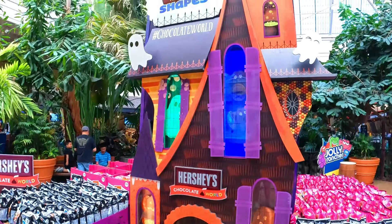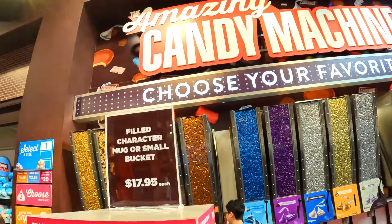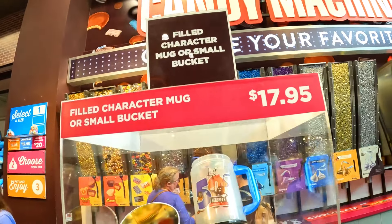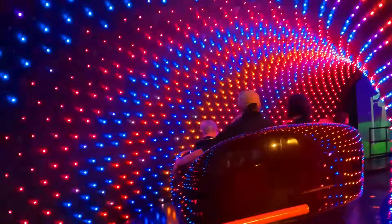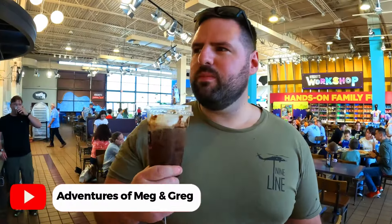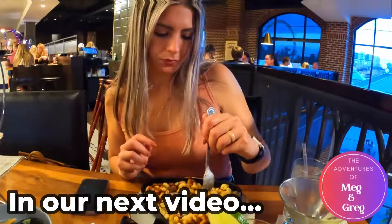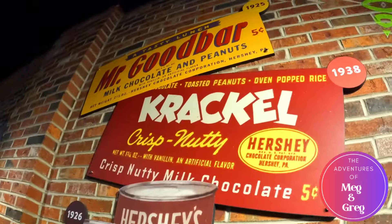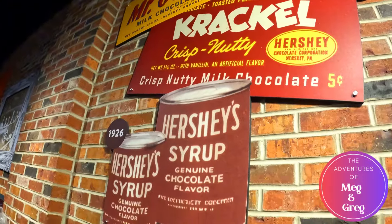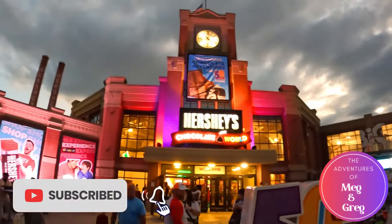So there you have it — that was our adventures at Hershey's Chocolate World in Hershey, Pennsylvania. We had so much fun seeing everything they had here and making the Reese's Peanut Butter Cup, and we highly recommend checking this place out if you're in the area or passing through. Make sure to check out our last video on our day at Hershey Park theme park. In our next video, we'll take you to the Chocolatier restaurant on property. If you enjoyed this video, we'd greatly appreciate if you hit the like button and subscribe to follow along on our next adventure. Thanks for watching!